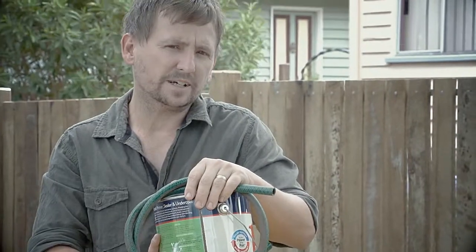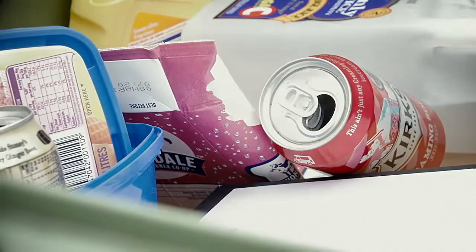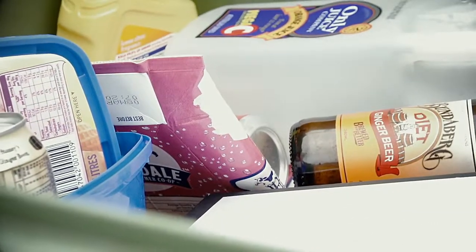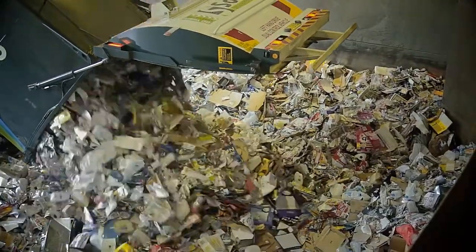That's why it's always important that you only put the correct items in your recycling bin. But doesn't it all end up at the landfill anyway? Absolutely not! Everything in your recycling bin goes to the material recovery facility, where everything in your recycled rubbish is sorted into their different categories of recyclables.